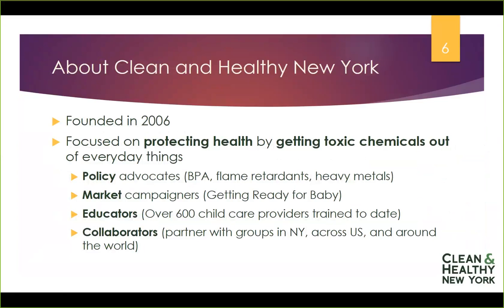We also train people on how to avoid chemicals, and we've trained over 700 child care providers. We also work with nurses, businesses, and others to understand the risks and how folks can be engaged. And really, we win by collaborating with others. We partner with groups across New York State, around the country, and around the world to make change so that everyone has access to safer, healthier daily environments.